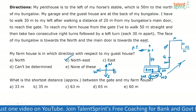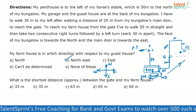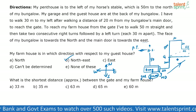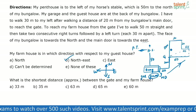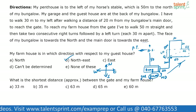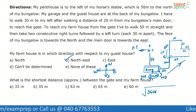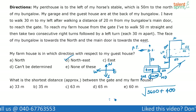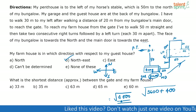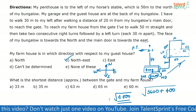Next question: what is the shortest distance between the gate and my farmhouse? The shortest distance is the hypotenuse connecting those two points. The horizontal length is 30 plus 30, which is 60 meters. The vertical length is 50 minus 30, which is 20 meters. So the distance is the square root of 60 squared plus 20 squared, which is the square root of 3600 plus 400, that is the square root of 4000.